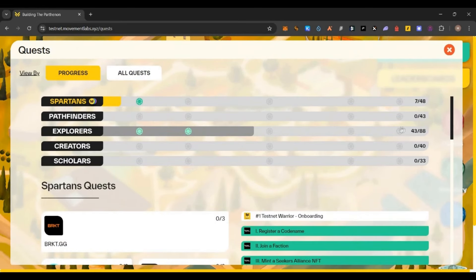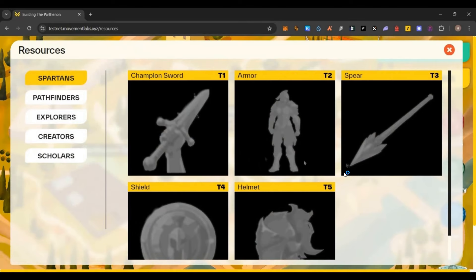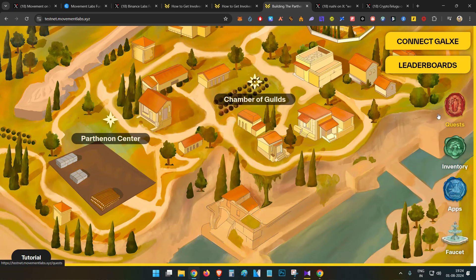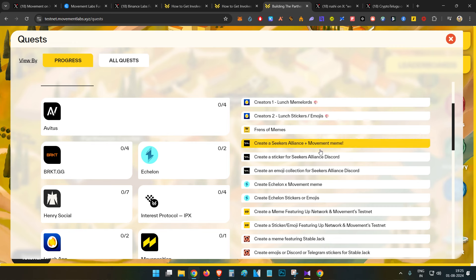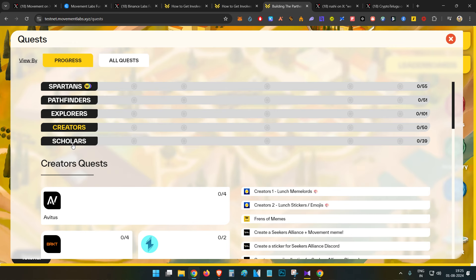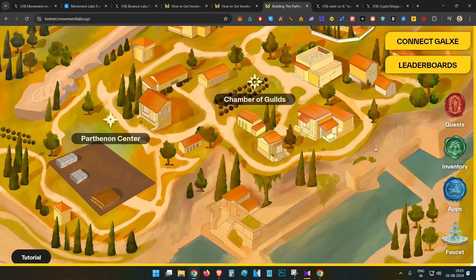That is how you complete all your testnet tasks. There are many testnet tasks under the Spartan guild — you can see I already got the 10% resource. Complete the other tasks as well. Under 'Resources' you will be able to see all your resources. There are also other quests: a Creators quest where you can do creative activities like social media posts, threads, and memes, and a Scholars quest where you complete quizzes to earn resources. Try these out to earn the maximum number of resources and get the maximum airdrop.